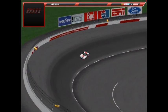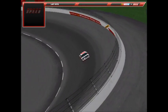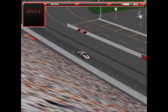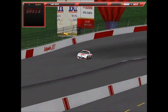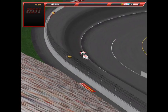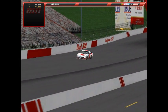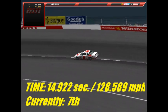Next up is Simon Bloomfield, number nine, the Orkin Pest Control Ford, driving the Harry Melling machine. His first lap is a 15.07. He needs to improve on the second lap significantly — the pole time of 14.767 is what he needs to beat. His second lap is a 14.922 at 128.589 mph — putting Bloomfield seventh quickest out of the eight cars qualified so far.